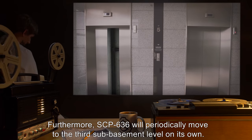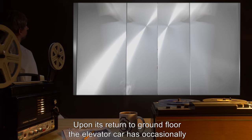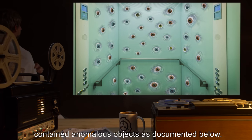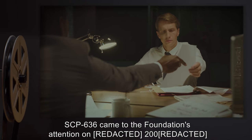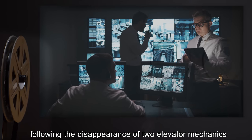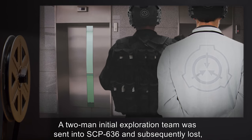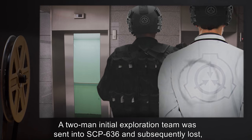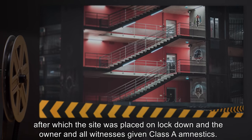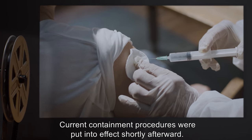Furthermore, SCP-636 will periodically move to the third sub-basement level on its own. Upon its return to ground floor, the elevator car has occasionally contained anomalous objects, as documented below. SCP-636 came to the Foundation's attention in 2000 following the disappearance of two elevator mechanics during routine maintenance of the building's elevator systems. A two-man initial exploration team was sent into SCP-636 and subsequently lost, after which the site was placed on lockdown and the owner and all witnesses given Class A amnestics. Current containment procedures were put into effect shortly afterward.